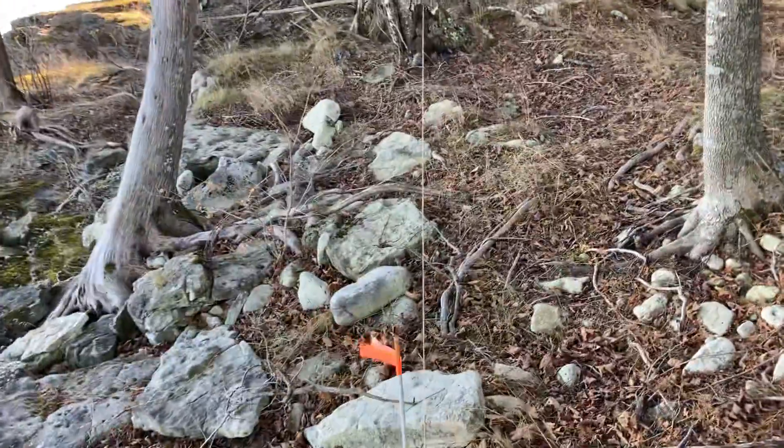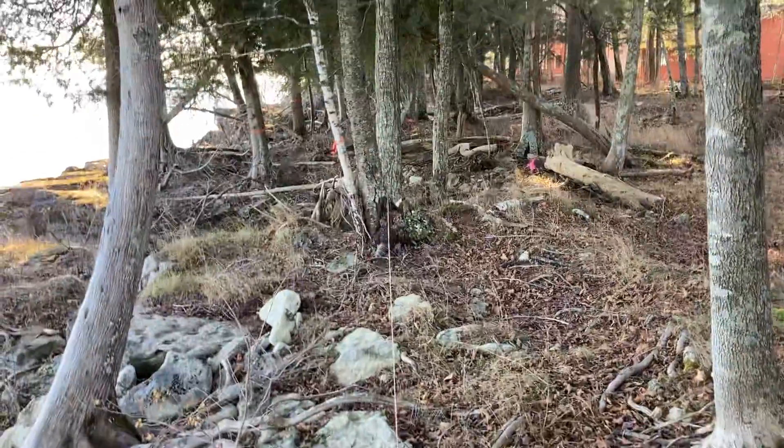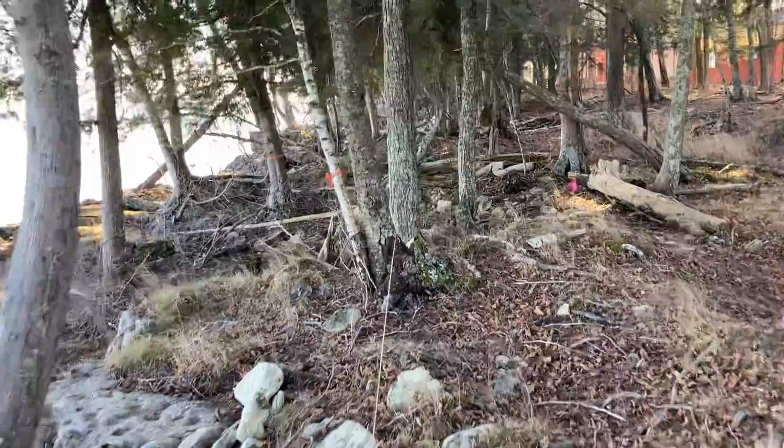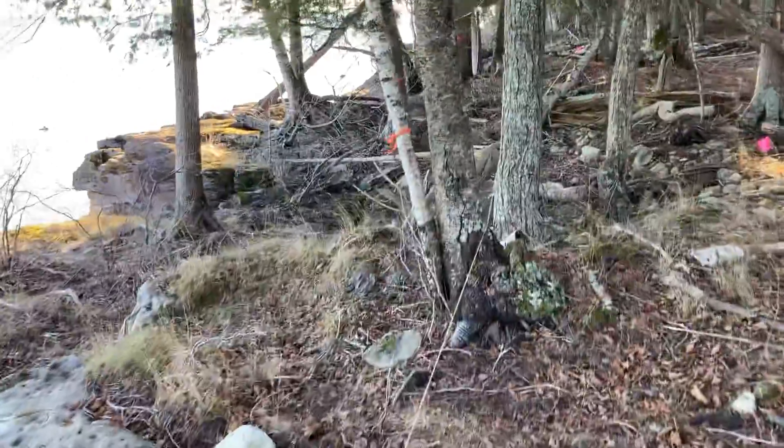I've got a string that goes all the way across, and if you look real closely between the trees you can see I've got an orange marker on there.